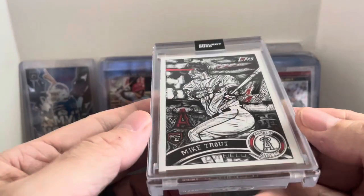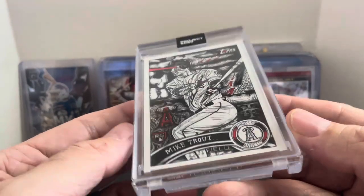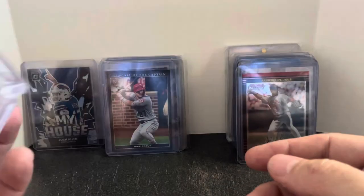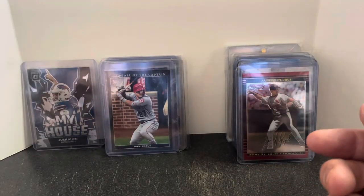I'll probably throw it in my collectibles booth for at least $10. Someone will buy it there. I think that's kind of neat. So that was it — I think there were like 12 of the $3 cards.